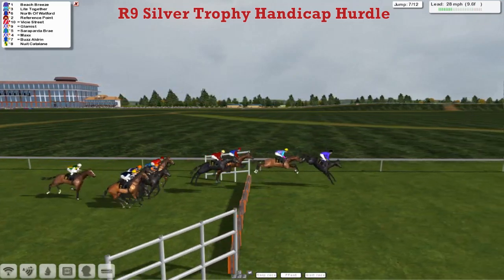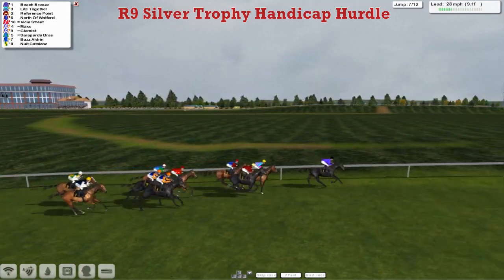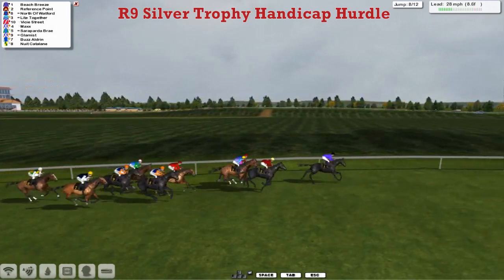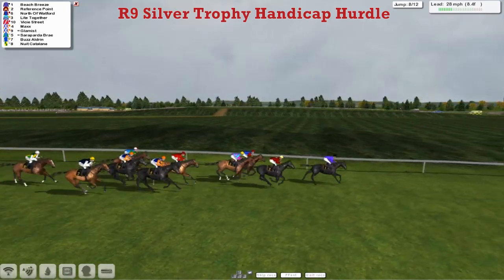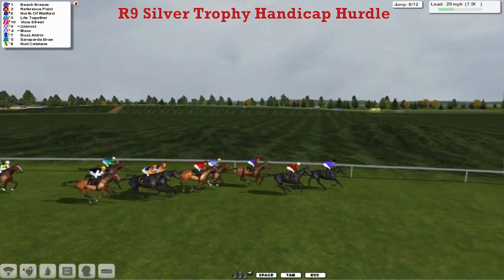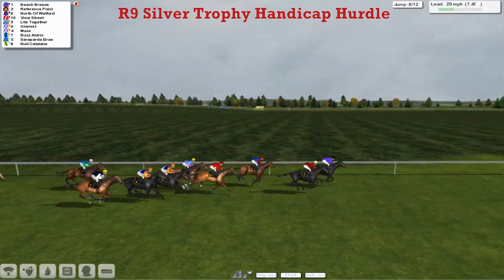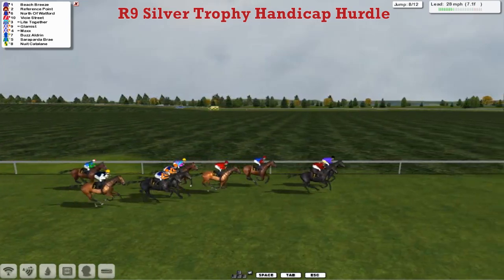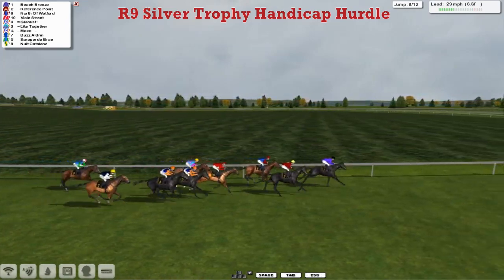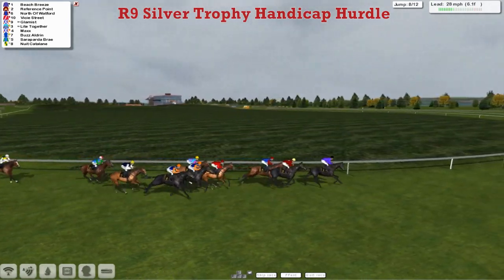Light Together 2nd as they take the 7th — these flights come up thick and fast. On the back part of the track: Beach Breeze, Light Together, North of Watford, Reference Point, and behind them Vissy Street, Max, Sarah Pader-Bray still trying to go the shortest way, Nuit Catalane still yet to pass a horse in the race, but no more than 10 lengths off the lead as they take the 8th. Beach Breeze is about to be joined by Reference Point — the top 2 in the weights, 1 and 2 in the race at the moment. Nuit Catalane appears to be struggling out the back.